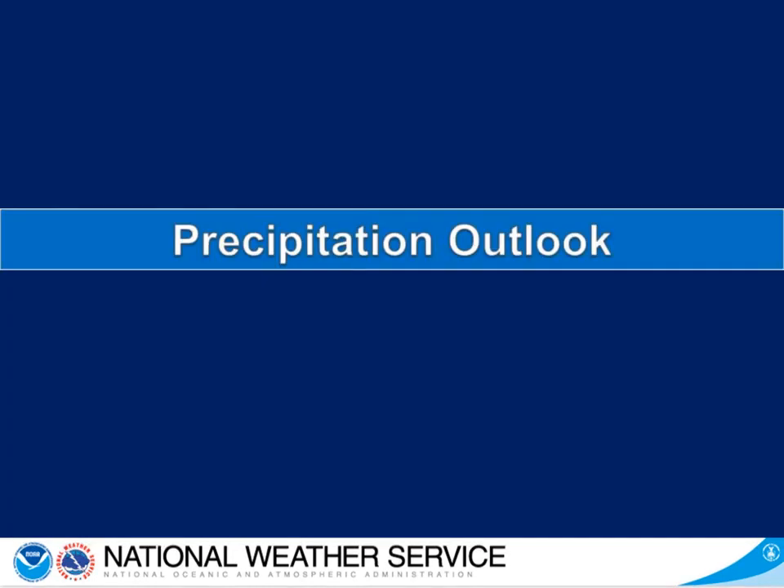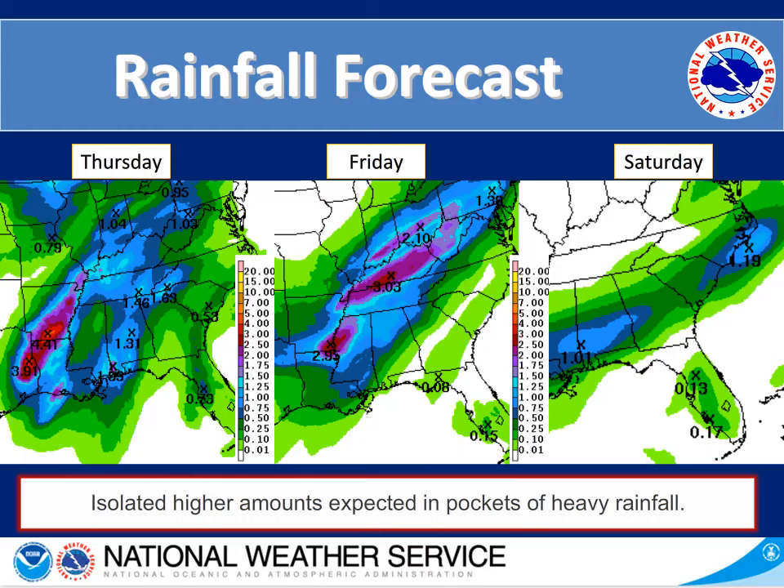Now let's look at the rainfall forecast over the next three days. For Thursday on the left, we have the highest amounts forecasted for the northern portion of the state — about up to an inch. For Friday in the middle, again the highest amounts are in the northern and northwestern portions of the state as Tropical Storm Cindy's remains pass by. On Saturday, the right hand graphic shows the frontal passage pushing through from north to south, with the heaviest rain concentrated in central Georgia. Isolated higher amounts are expected in any pockets of heavy rainfall or strong thunderstorms.